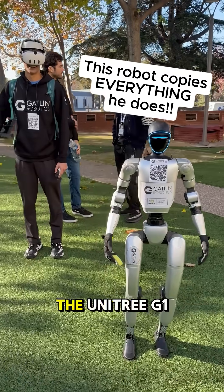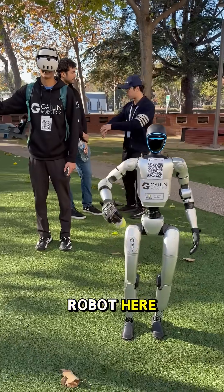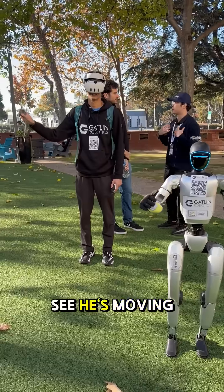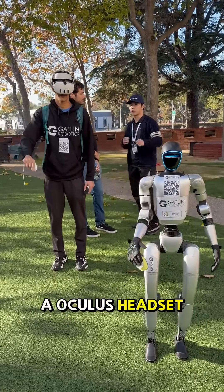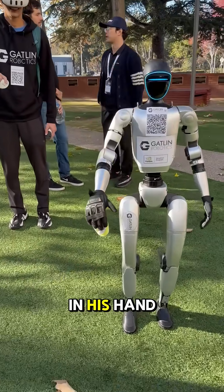This is Gatlin Robotics and they've got the Unitree G1 robot here, but there's something special. As you can see, he's moving his arm and he's got an Oculus headset on and he's moving the sponge in his hand.